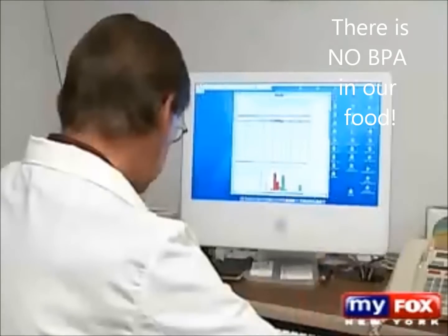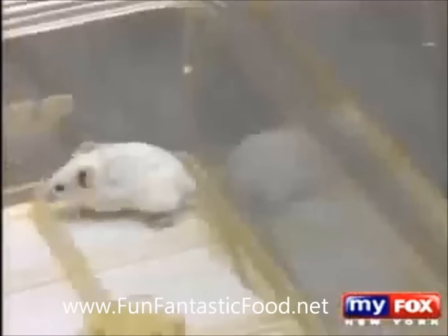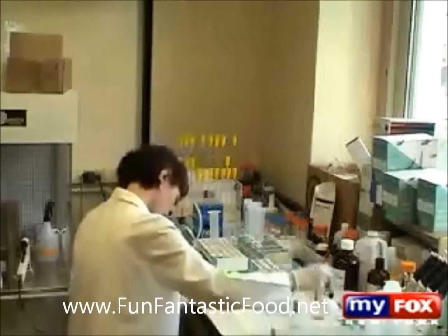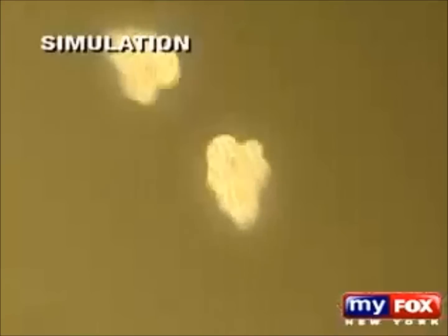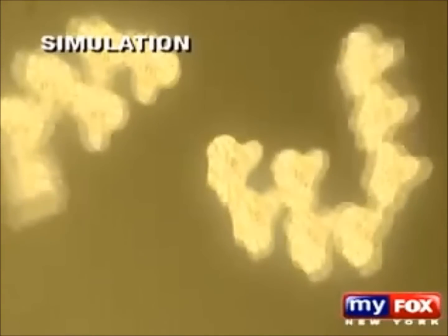One million times lower than this. And he says if the research on animals doesn't concern you, this will: Dr. vom Saal says when he places bisphenol A-leached water into a test tube with breast cancer cells, the cancer cells multiply rapidly. These amounts would massively stimulate these cells.